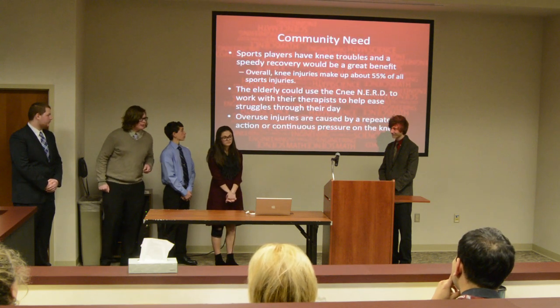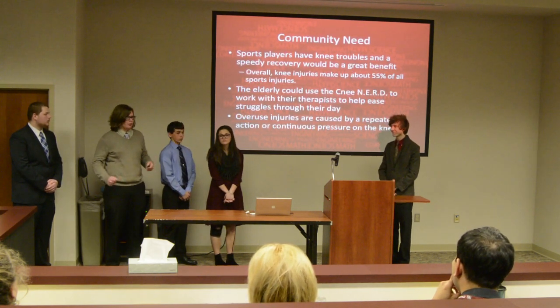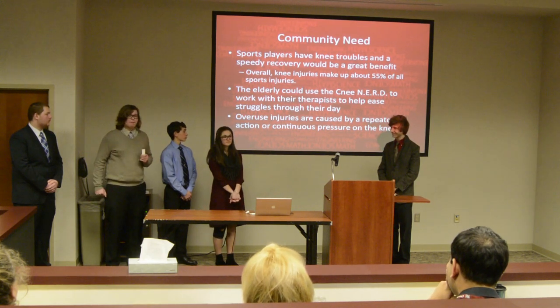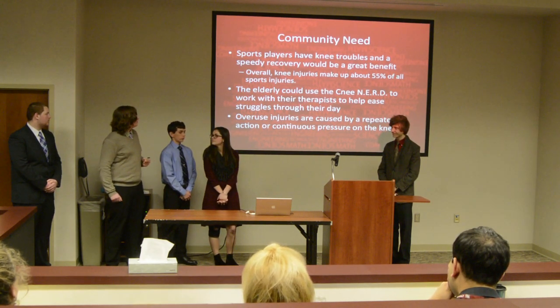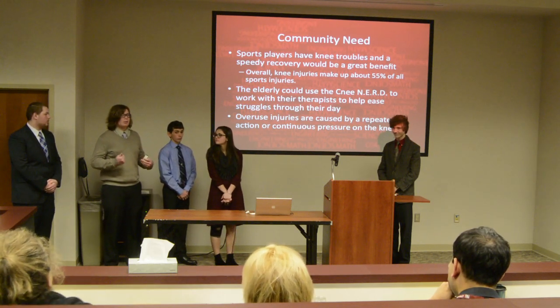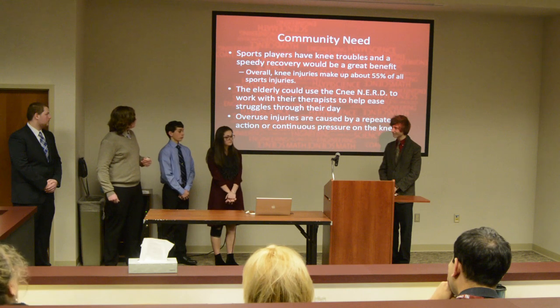You may ask, what's the need for this Knee Nerd? Well, sports players — half of all injuries in sports are knee-related, and the Knee Nerd may help speed up that recovery process so players can be out on the field faster.